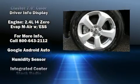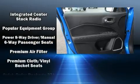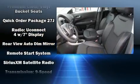Jeep ensures the safety and security of its passengers with equipment such as dual front impact airbags, front side impact airbags, traction control, brake assist, anti-whiplash front head restraints, a panic alarm, and four-wheel disc brakes with ABS.